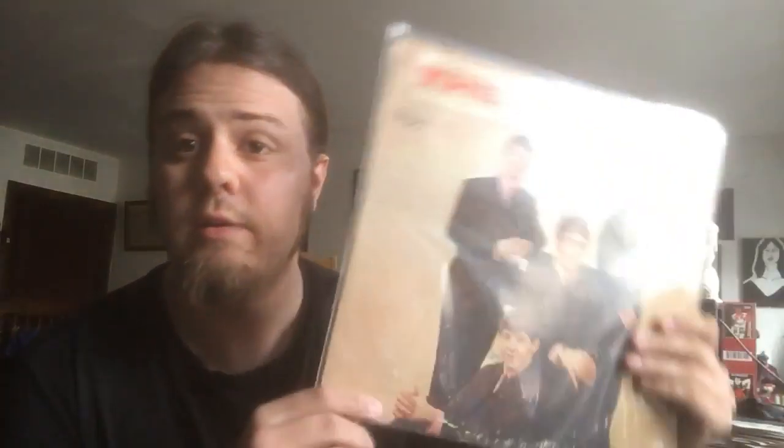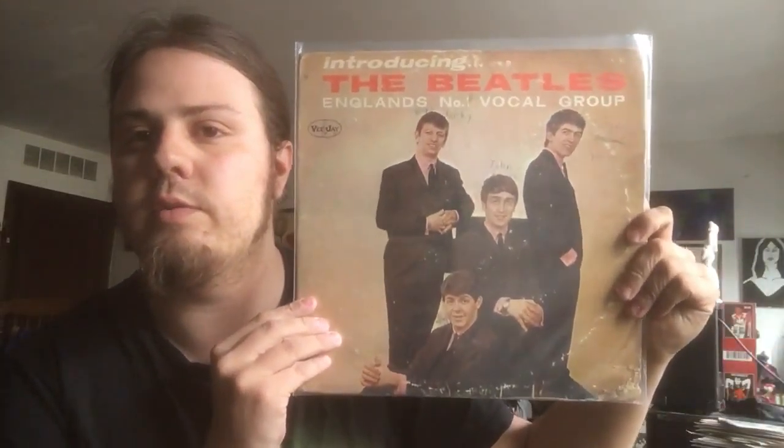I was trying to impress a girl. I was 12 or 13, trying to impress a girl who was a year or so older than me that liked the Beatles, and I gave her that bootleg copy. Didn't work out with that girl.